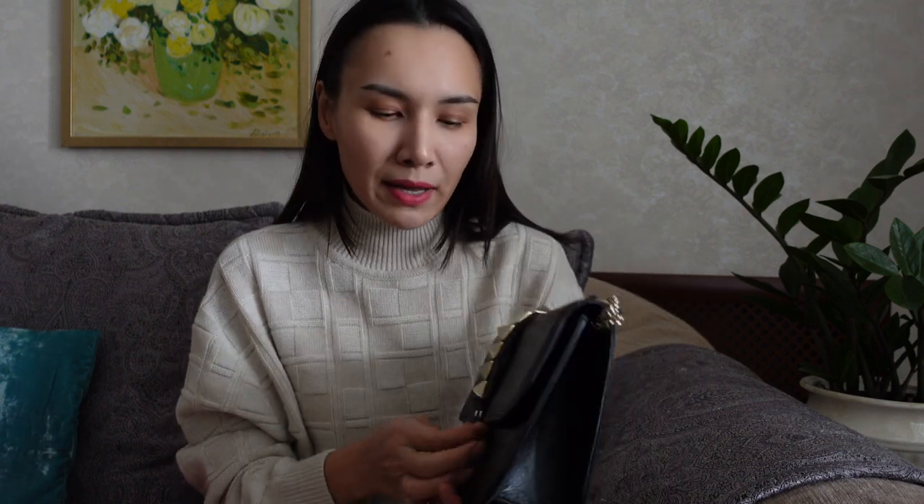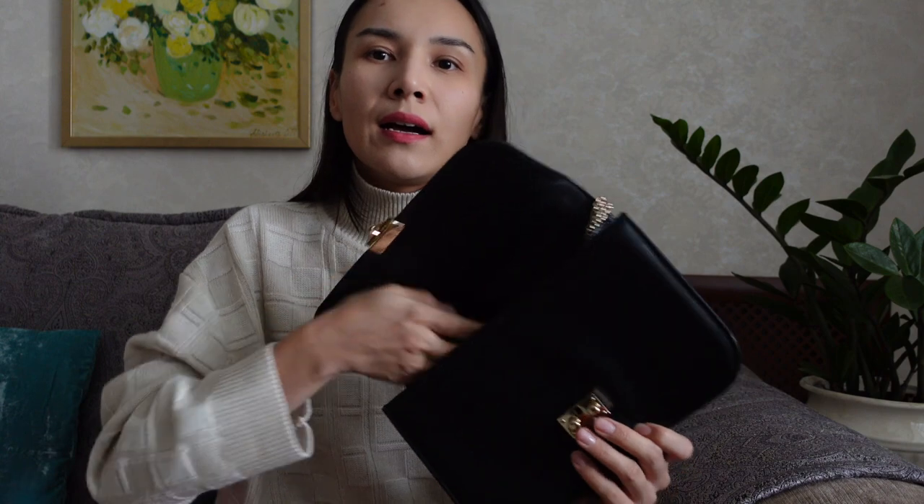I'll show you the bag I went for instead. These bags are not that popular nowadays, but they had their moment — about six, seven, or eight years ago they were insanely popular. This is a bag by Valentino; it has a chain shoulder strap. I was quite happy with my purchase back then, but I just couldn't get the Chanel flap out of my head, so a couple of years later I decided to go for a Chanel bag.